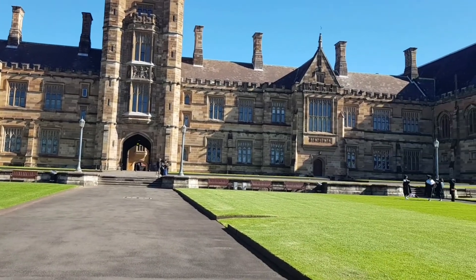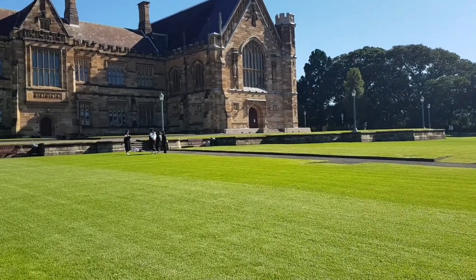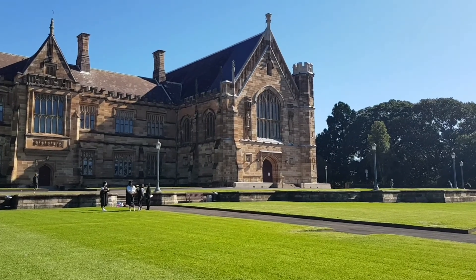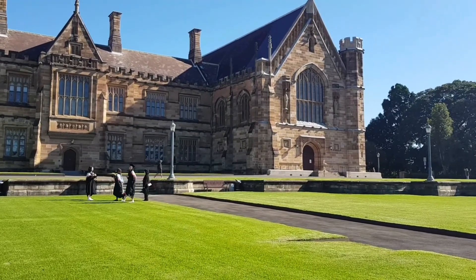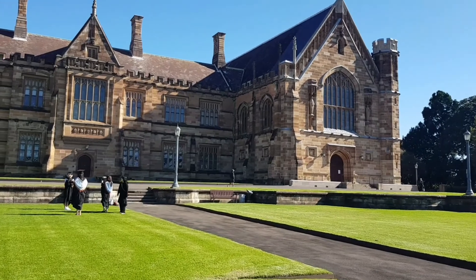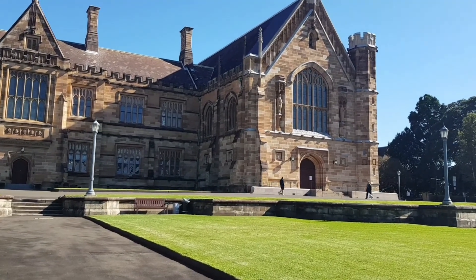So we are now going to go to the Great Hall, which is at the end here. Let's go and have a look. I think there may be a graduation today as well, because you can see a lot of students — or some students anyway — wearing their graduation gowns. But the door is shut, so I guess it didn't take place here.